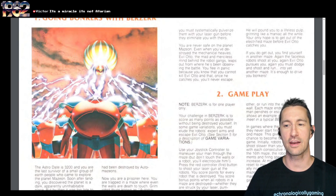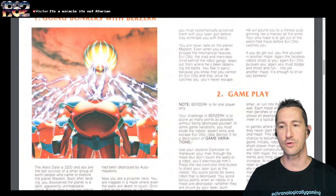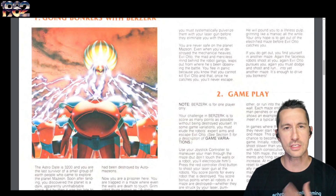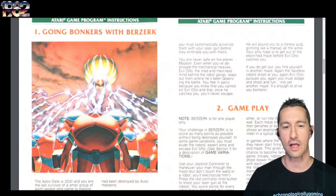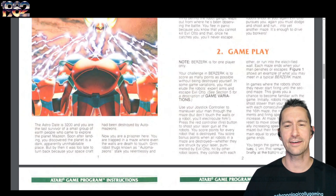Your only hope is to get out of the electrified maze before Evil Otto catches you. If you get out and find yourself in another maze, again the faceless robots shoot at you, again Evil Otto pursues you — it's enough to drive you bonkers. This is another title with similar tropes to what we've seen in the arcade, continuing over and over again. There is no quest to kill Evil Otto. Those kids playing Berserk in August 1982 could never finish the game.